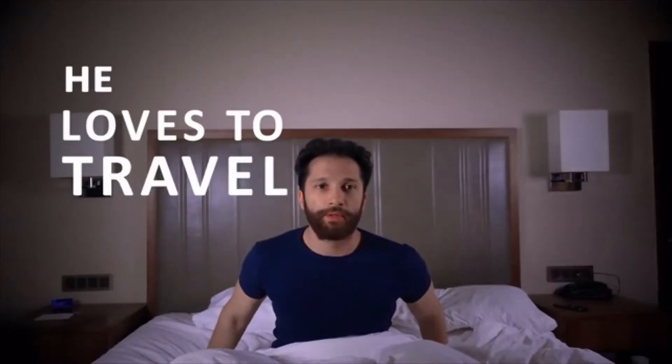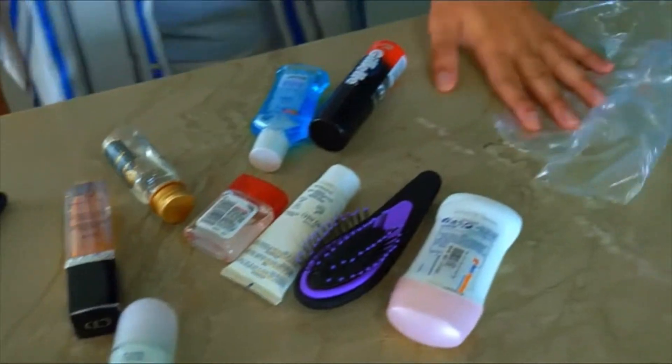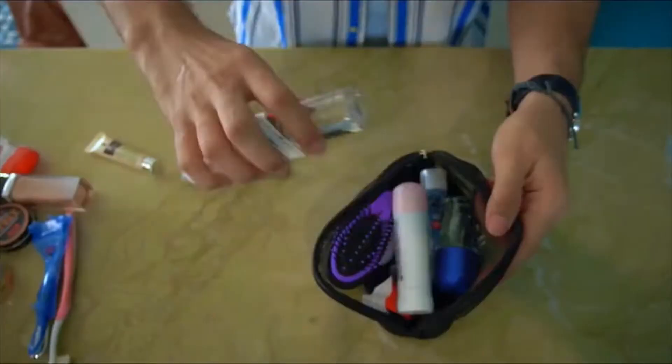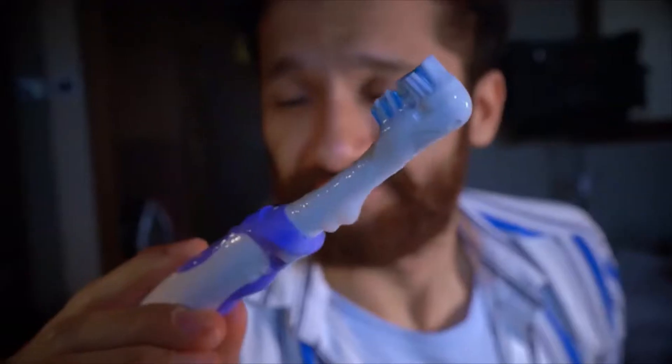Meet Greg. He loves to travel. Greg is a well-groomed human. But when it comes to packing his toiletries, sadly all he can find is this plastic bag. Ouch! Or an age-old zipper bag. Or an oversized mesh bag. Let's face it, this is how we all pack.